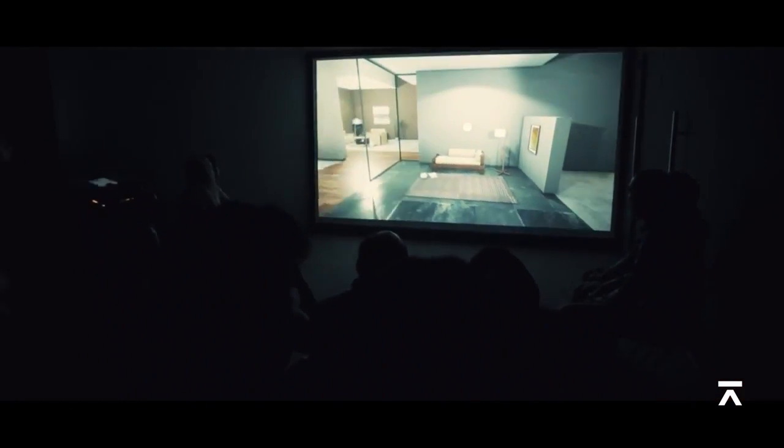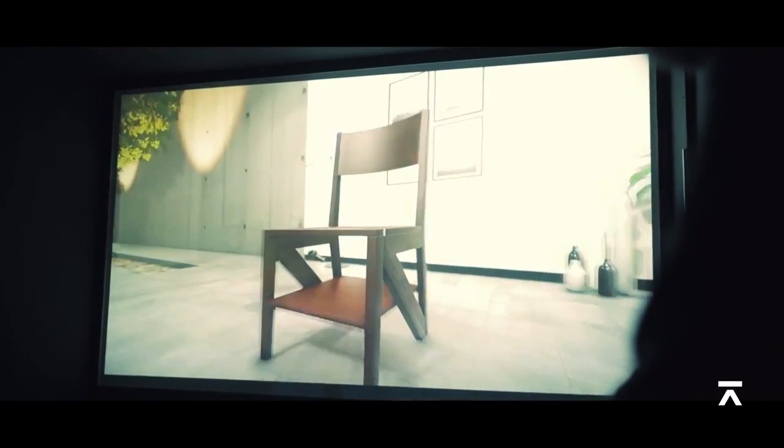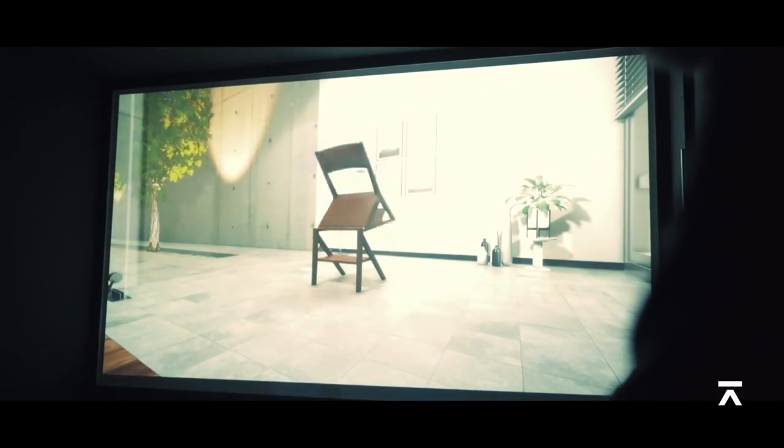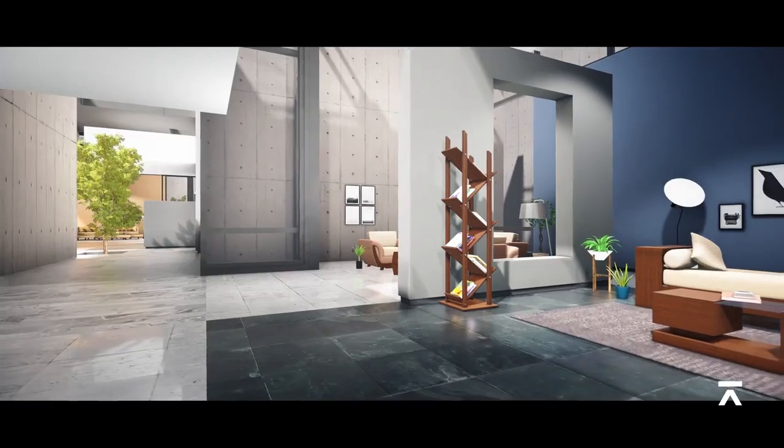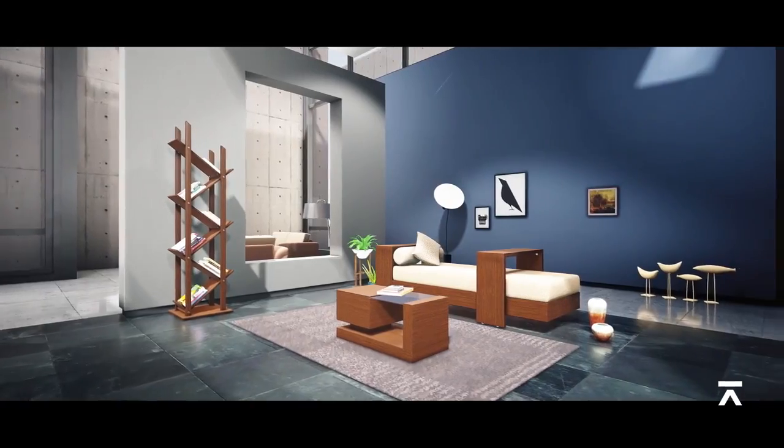Screens were set up inside of retail stores, which helped the customers see Hathil's entire range of furnitures in full interactive 3D. The virtual store space was designed keeping Hathil's furniture range and the customers' preferences in mind.